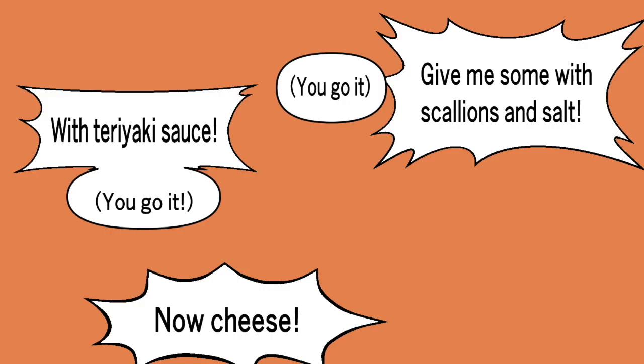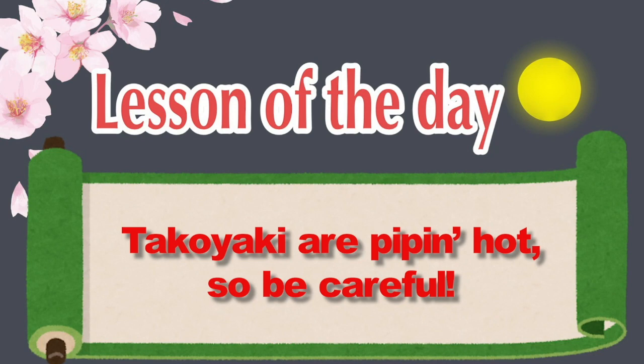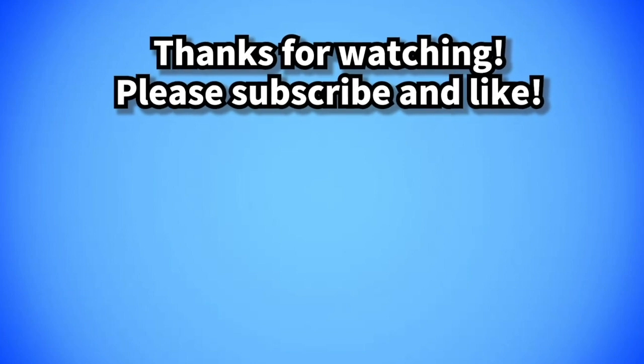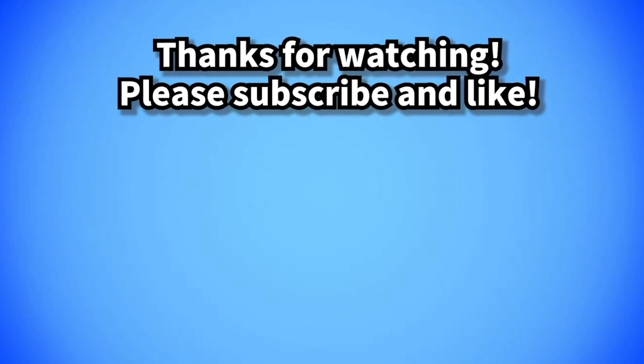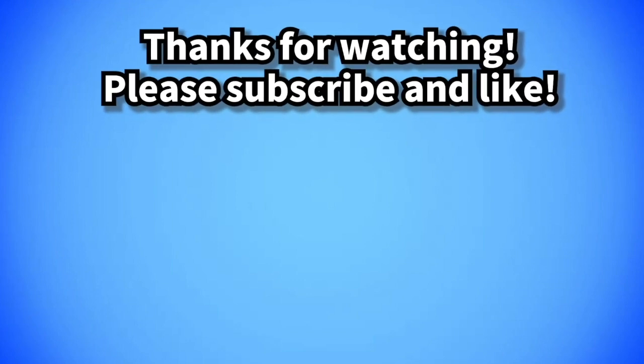Give me some with scallions and salt. With teriyaki sauce. Now cheese. I ate too much. Let's go home. You did not want to eat too much.